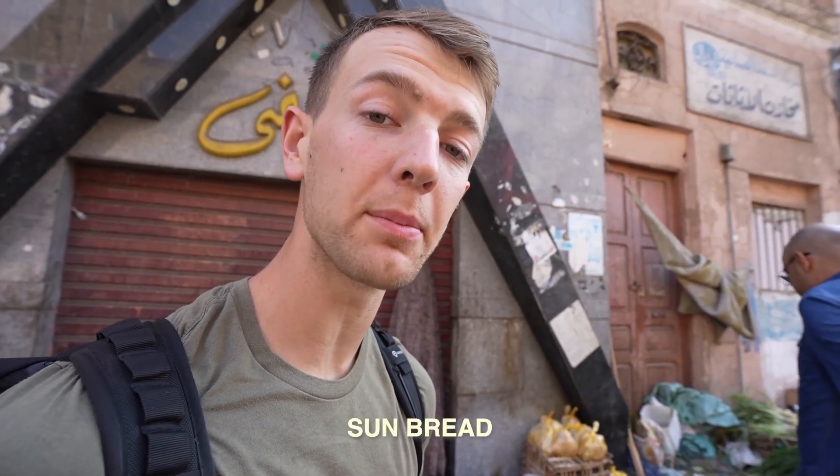He just explained that this bread right here is actually one of the oldest breads in Egypt, and it's actually baked underneath the sun — so they call it sun bread. Because we are so full after that delicious everything-cow sandwich, we're just going to bring this bread home to have for breakfast tomorrow morning.